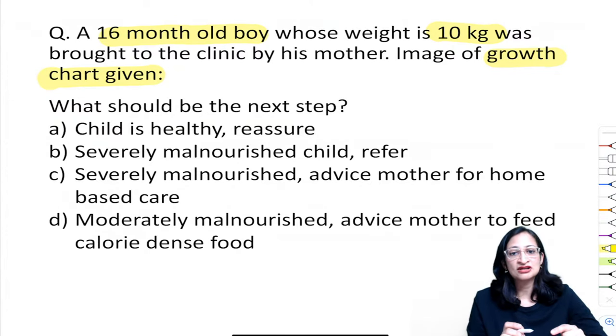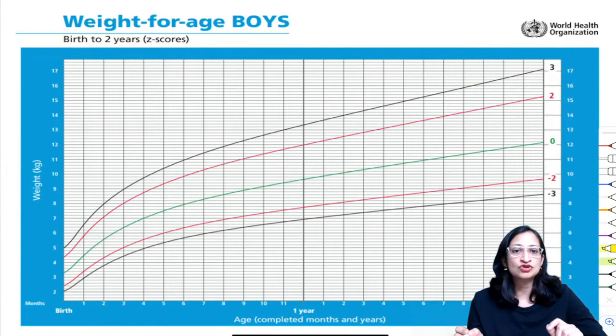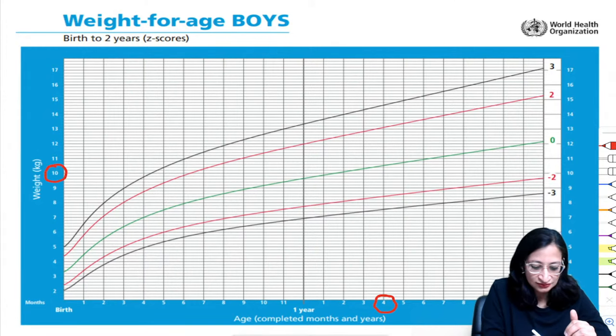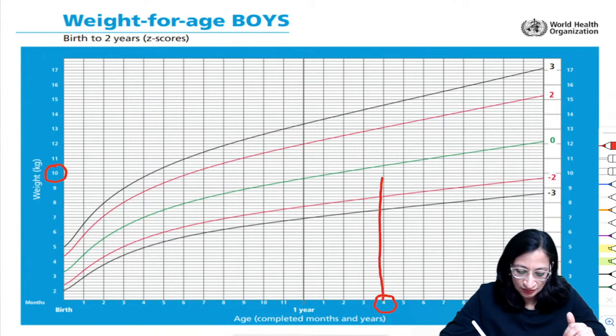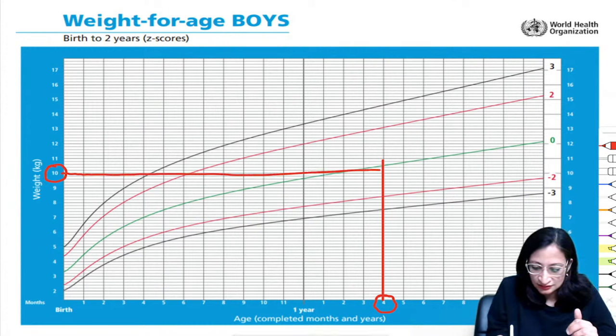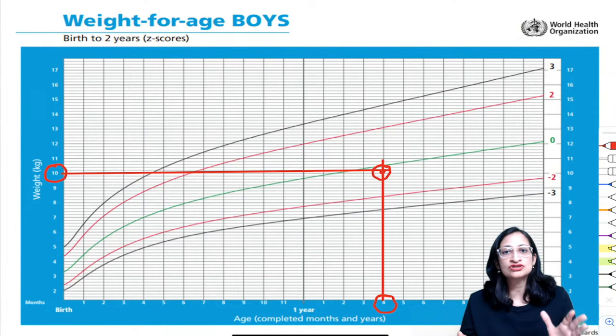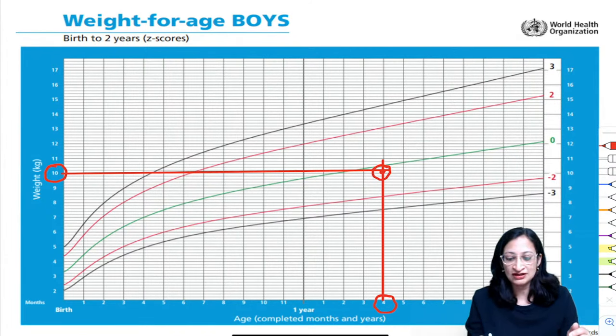The options are: the child is healthy — reassure; severely malnourished — refer; severely malnourished — advise mother for home-based care; or moderately malnourished — advise calorie-dense food. At 16 months, 10 kg. We plot it on the WHO weight-for-age chart for boys, a Z-score based chart with lines at 0, ±2, and ±3. The child's weight falls near the zero line, between +2 and −2 Z scores — appropriate for age.